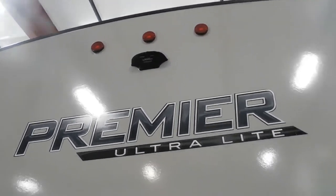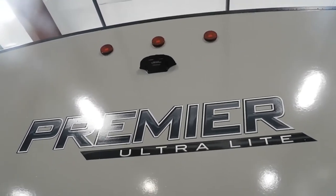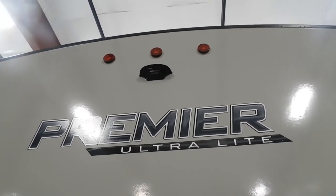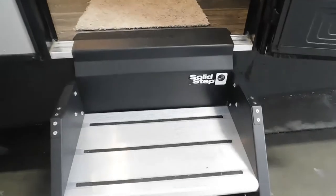On the back of the unit you have a bumper grill area, an outdoor shower, and your unit is prepped for a backup camera. Should you choose to get one from our store, an Aion backup camera will electronically communicate between your tow vehicle and this unit to give you a backup camera.